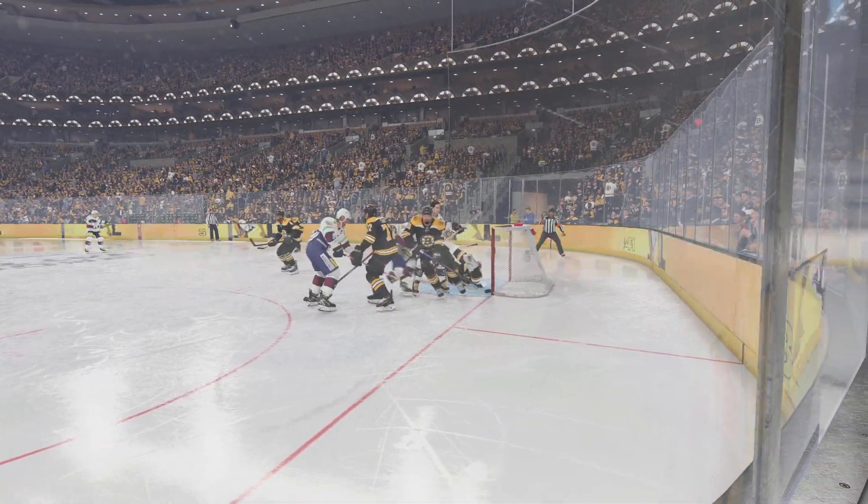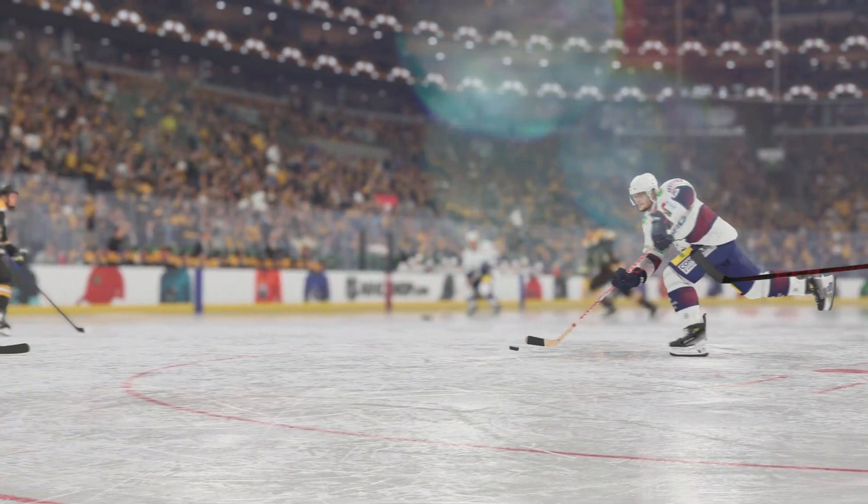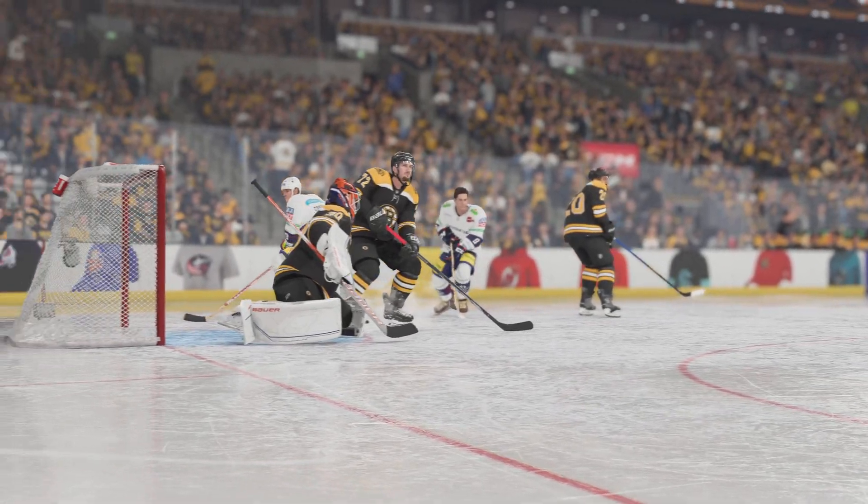How surprised do you think the goaltender is? He just spins around, tries to clear the puck, and fires it past his own tender. That's remarkable.